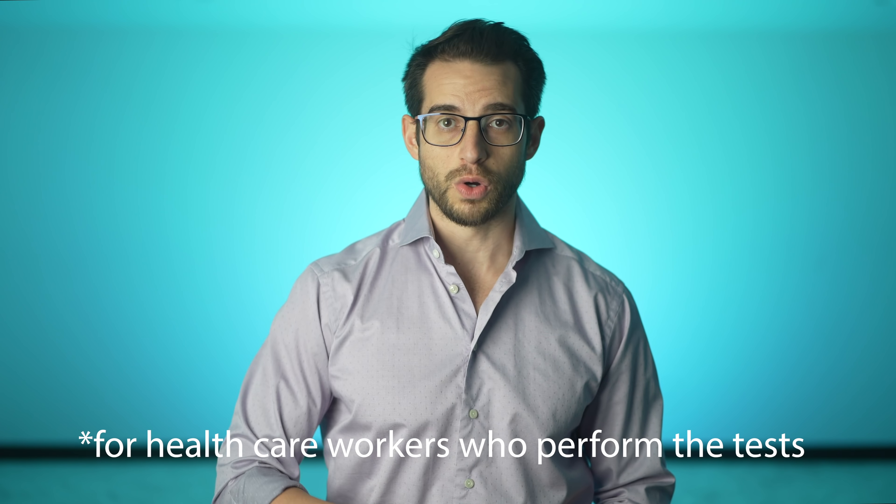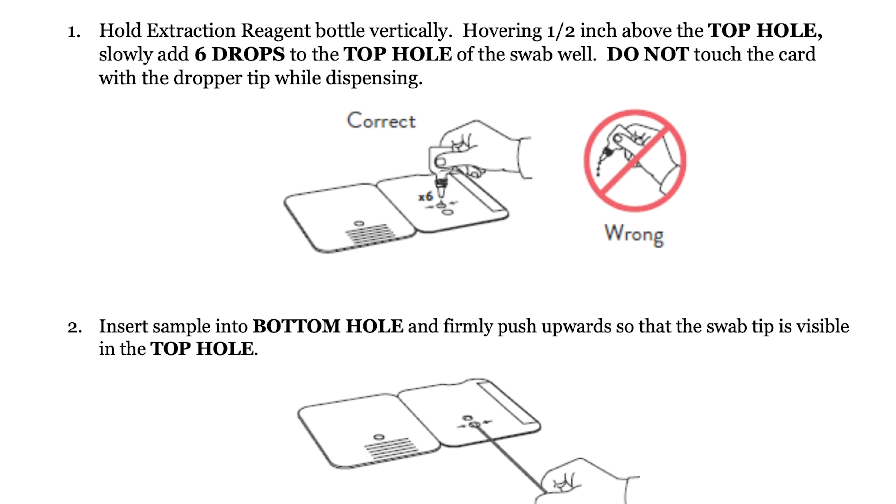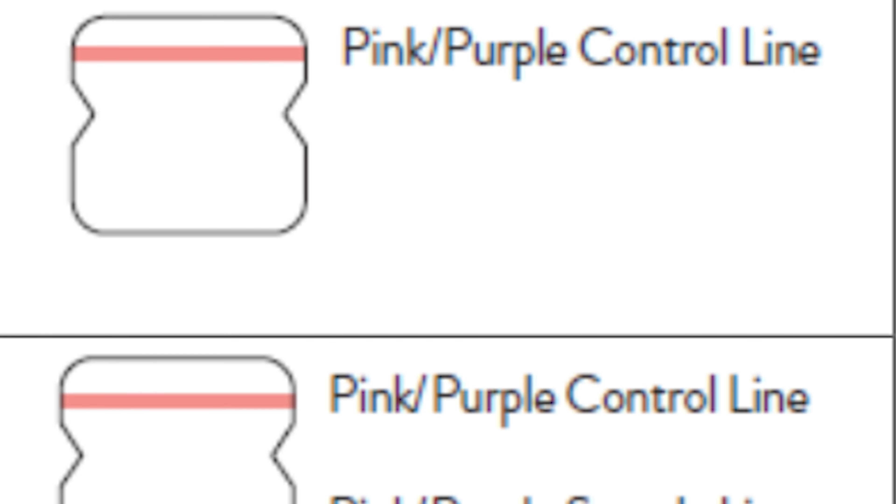You'll come across two holes on the card — don't worry, it comes with instructions. Then you add a few drops of a chemical solution, and lines appear on the card to indicate whether the sample is positive or negative, just like a pregnancy test.